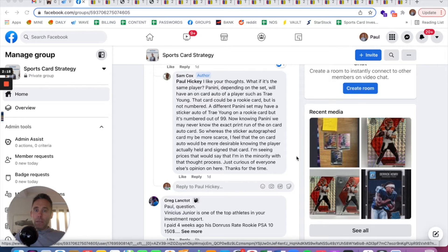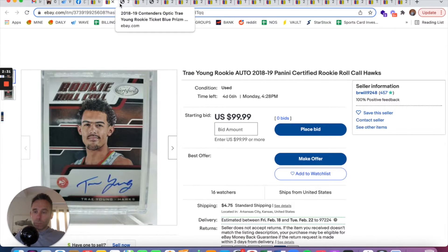He's asking about a Trey Young rookie card with a sticker auto numbered out of 99, or an on-card auto. If I had to pick between the two, I would generally say I'd prefer an on-card auto. In 2018-2019, it looks like there were more on-card autos signed by players than sticker autos — just by the eyeball test. I don't have data to prove that, but think about a 2020 rookie like LaMelo Ball: it's easier for him to sit around and sign stickers than to get the actual card made and in front of him.